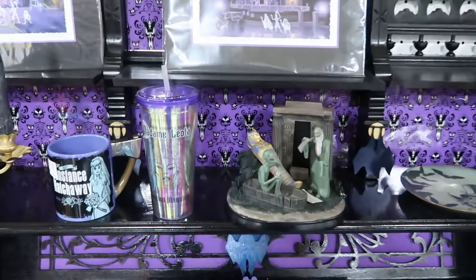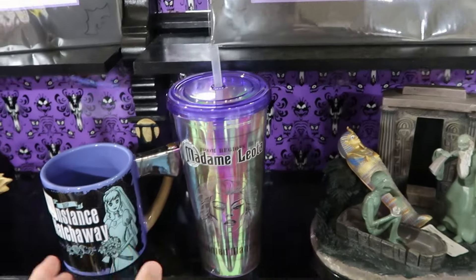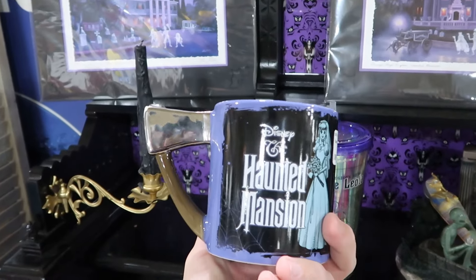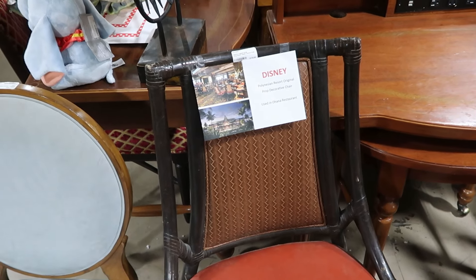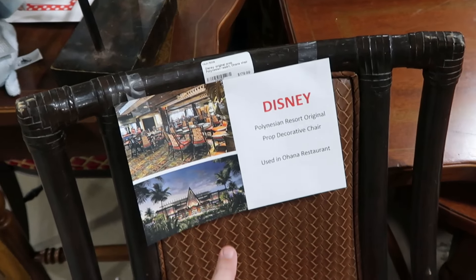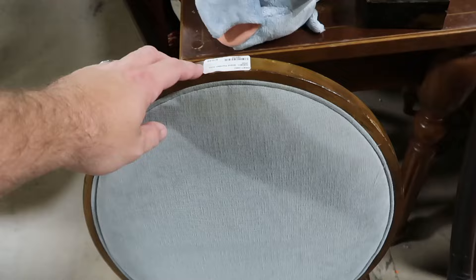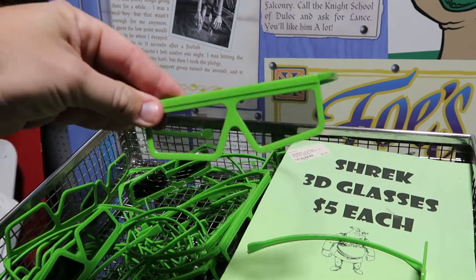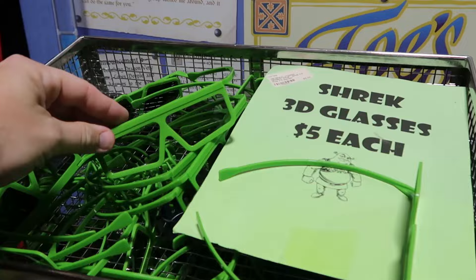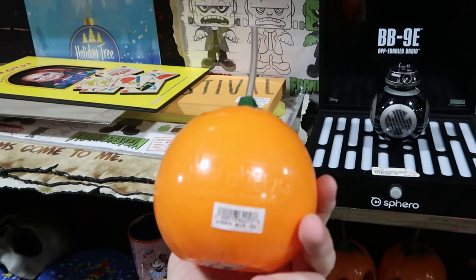There's Haunted Mansion drinkware — 'Madame Leota from Regions Beyond' for $27. A Constance Hatchaway 'R.I.P.' coffee mug with a hatchet handle for $26. Resort used chairs from Disney's Polynesian used at Ohana restaurant for $179. A Grand Floridian chair for $80 with blue pattern, heavy wood, and Mickey embroidered on the backside. From the Shrek ride, 3D glasses used on the physical ride for only $5 each. Universal Halloween Horror Nights Little Boo sippers with HHN on the back for $18 each, and Halloween Horror Nights plastic cups for $16 each.